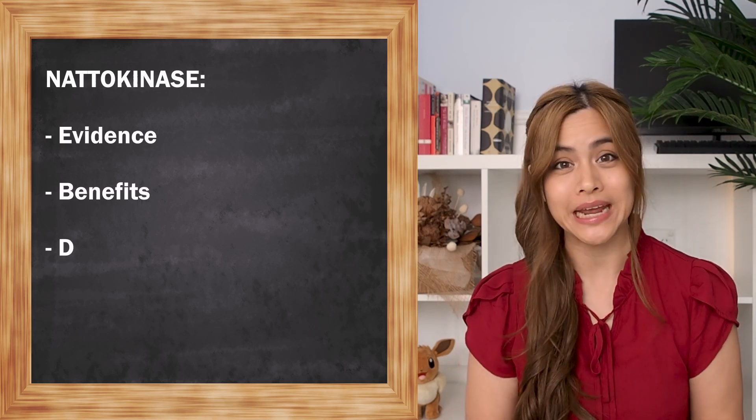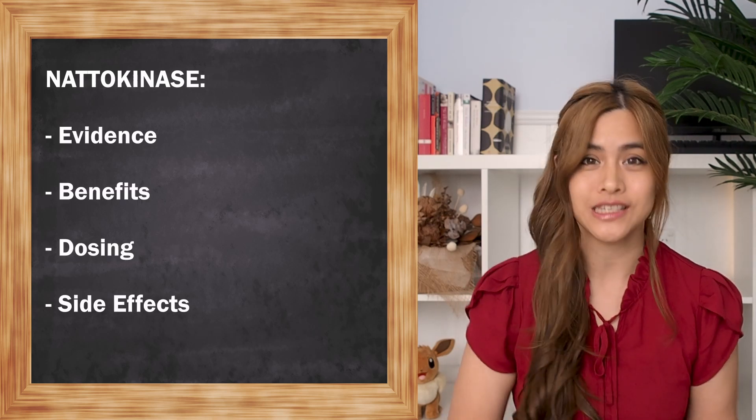In today's video we'll look at the evidence behind nattokinase — the benefits, dosing, side effects — and find out if you can take nattokinase instead of your blood thinners.